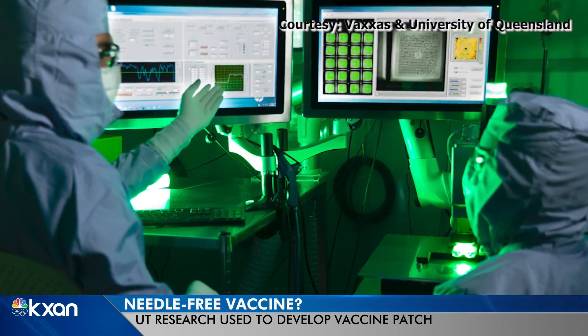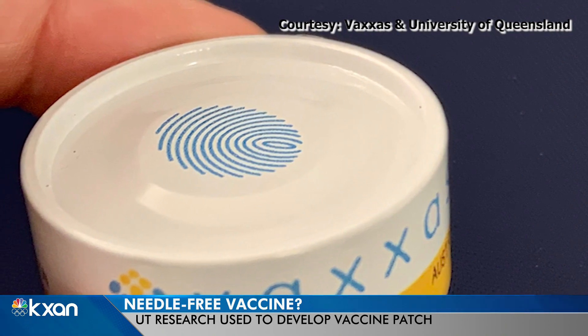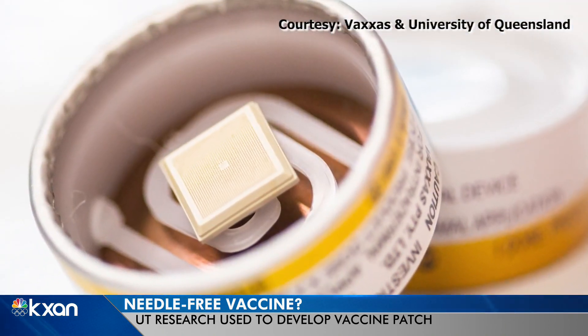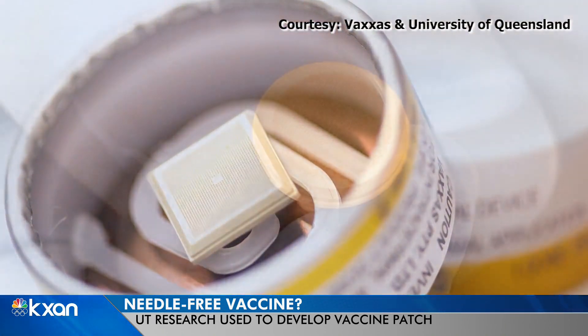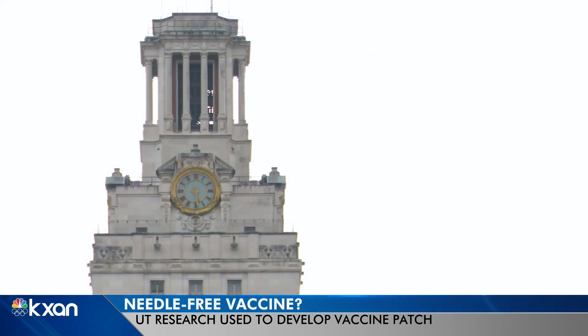Researchers at the University of Queensland in Australia and a company called Vaxxis are testing a vaccine patch — basically a tiny device covered in thousands of micro applicators to deliver protection through the skin. Its roots are in Austin.